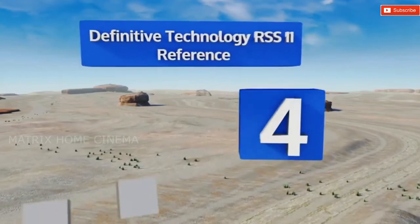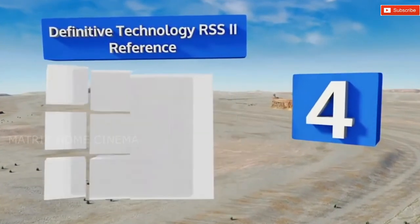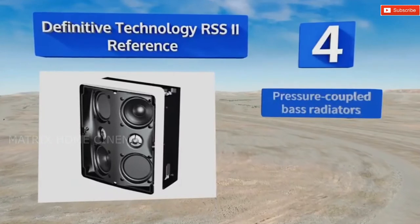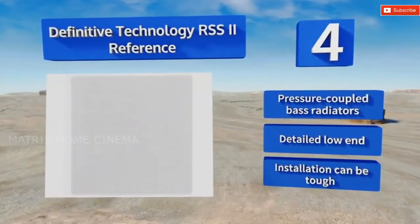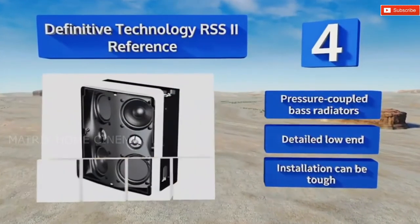At number four, the six drivers on the Definitive Technology RSS2 reference are angled within the housing in such a way that a single unit can provide unexpectedly immersive audio in your listening environment, and complementary units will sound great together. It's equipped with pressure-coupled bass radiators and delivers a detailed low-end. However, installation can be tough.